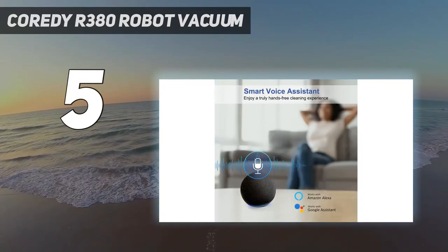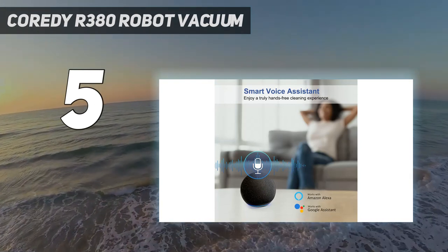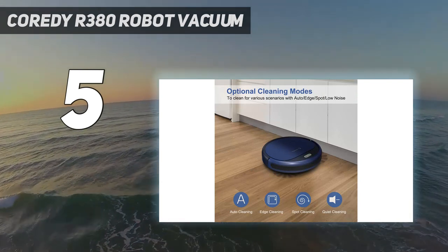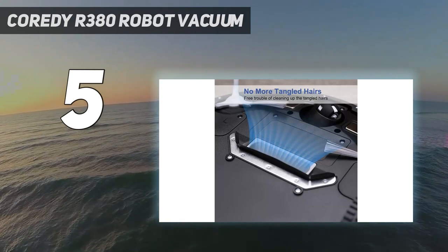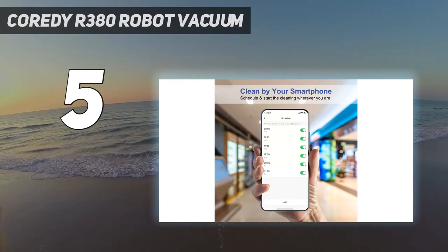It can run for up to 110 minutes per charge and boasts an auto-adjusting cleaning head that increases suction when it moves from tile or hardwood floors onto carpets. The vac features a slim 2.7-inch profile that fits under furniture easily and has a double filter system to effectively capture dirt and dust.